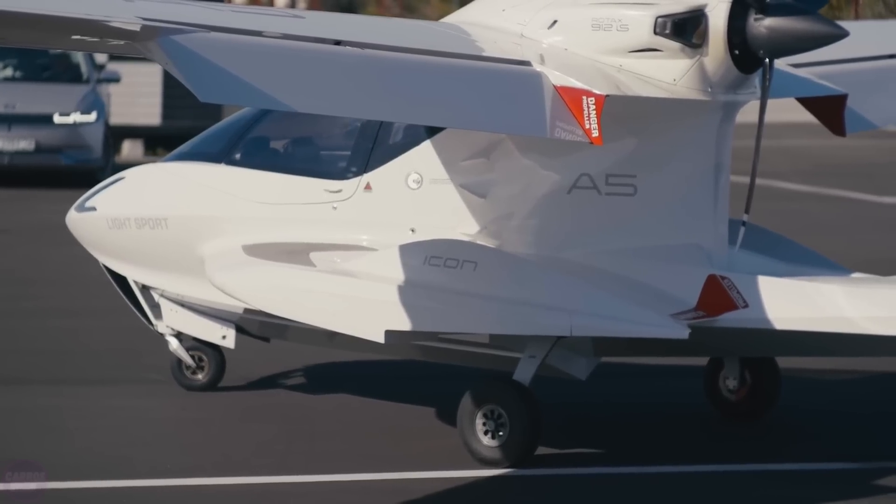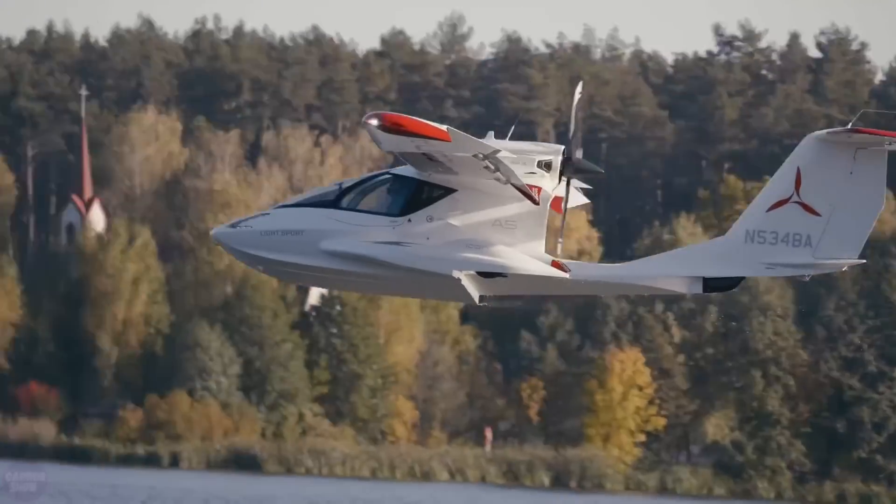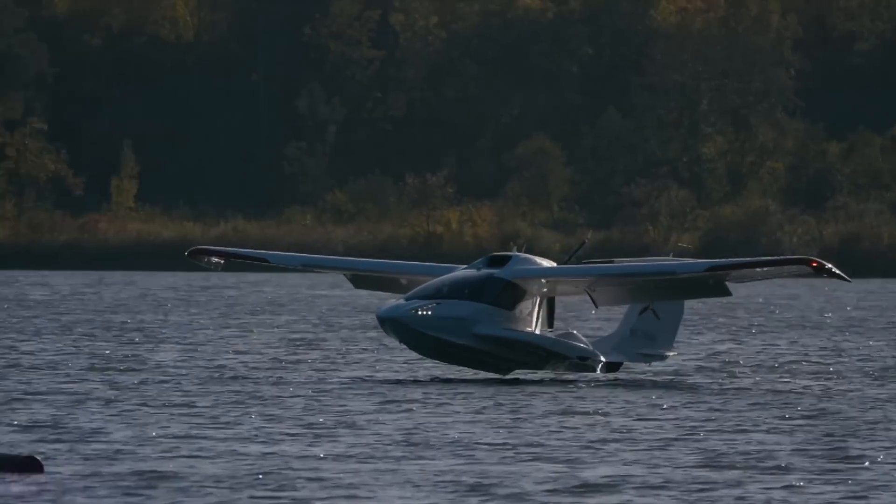but it can hardly be called a drawback considering that the Icon A-5 is designed for entertainment and leisure. Panoramic appearance, removable side windows, and intuitive controls are a kind of compensation. The maximum speed of the vehicle is 175 kilometers per hour.